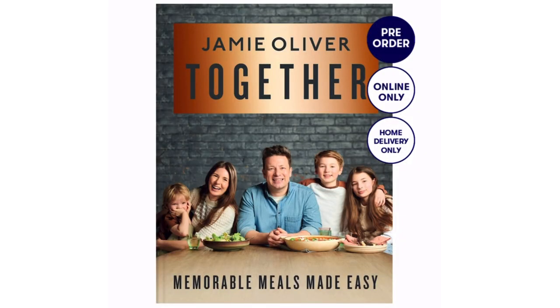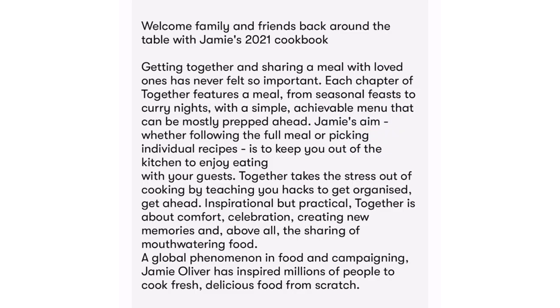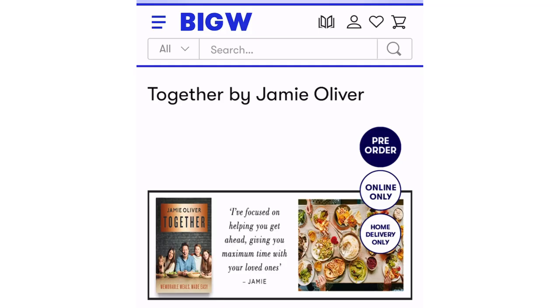One of my favorite chefs, Jamie Oliver, is bringing out a new book called Together. I did see this online — it seems to be cheapest at Big W, so check it out. The book seems to be about getting together after the pandemic and being able to spend time together. Hopefully we'll be able to do that soon. It looks like a fantastic book.